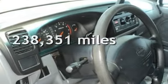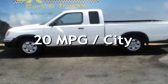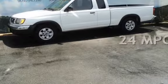This Nissan has less than 239,000 miles on the odometer. Estimated fuel economy for this vehicle is 20 miles per gallon in the city, and 24 miles per gallon on the highway.